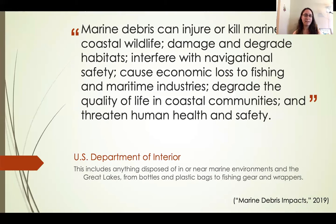According to the US Department of the Interior, marine debris can injure or kill marine or coastal wildlife, damage and degrade habitats, interfere with navigational safety, cause economic loss to fishing and maritime industries, degrade the quality of life in coastal communities, and threaten human health and safety — in addition to the safety of plants and other non-animal life in these coastal parks.